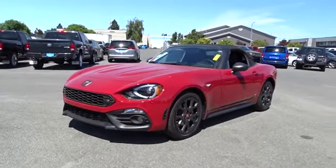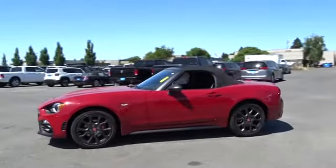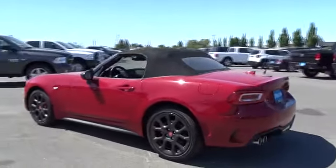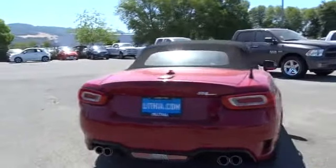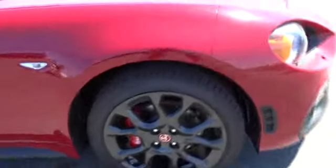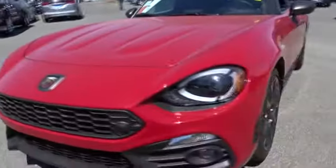2018 Fiat 124 Spyder. The Fiat 124 Spyder exterior offers the classic Roadster style design that is sure to turn heads. The advanced technology, turbo engine, and four-wheel independent suspension provide the overall experience, engine responsiveness, and ride you would hope for in a vehicle like this. Here are some of this vehicle's great options.